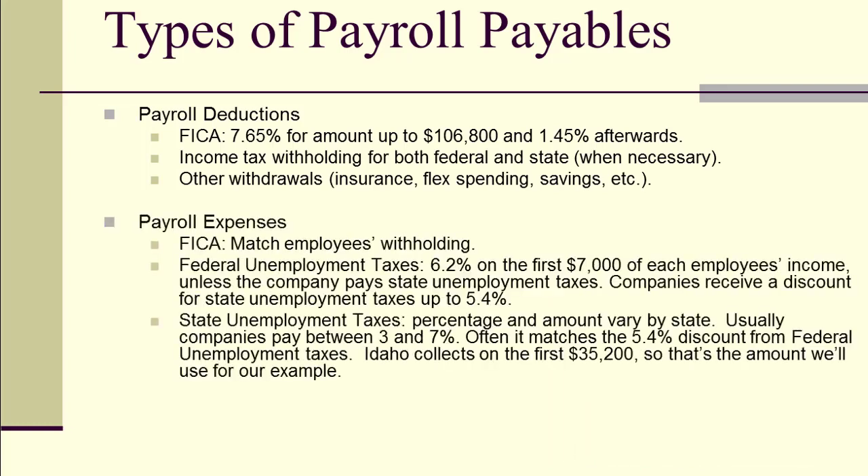Next are the payroll expenses — what we pay as a company for the right to have employees. We pay the same amount of FICA tax as our employees do, matching 50% paid by the employee and 50% paid by the employer. Those who are self-employed have to pay all of it, so they get hit rather heavily with FICA — something to think about if you ever decide to start your own company.